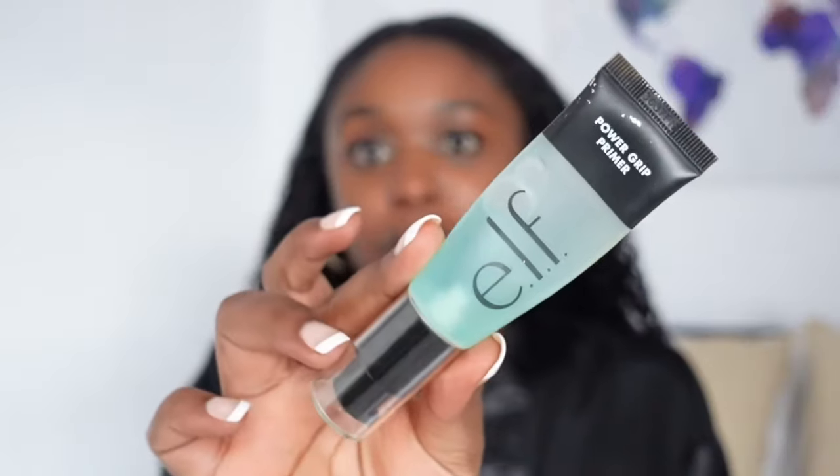I should have clipped my hair back, but it's fine. To start, I like this ELF Power Grip Primer. I just do one little pump of that and spread it all over my face, and then I just kind of let that dry and set in.